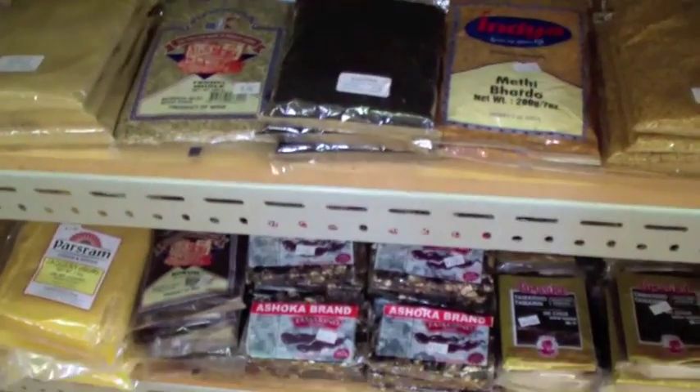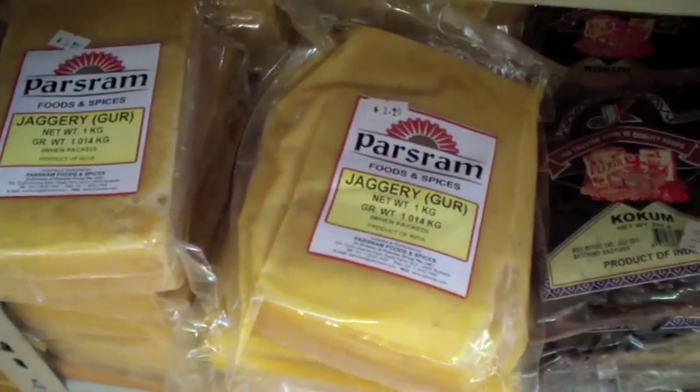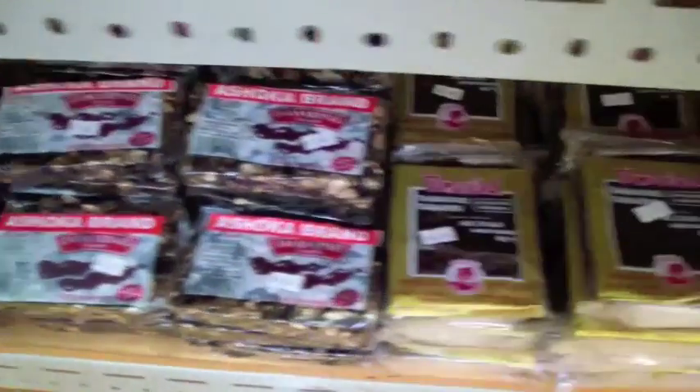Moving on, we've got the jaggery that we buy, which is pass rum jaggery — delicious. And the tamarind blocks that we get.